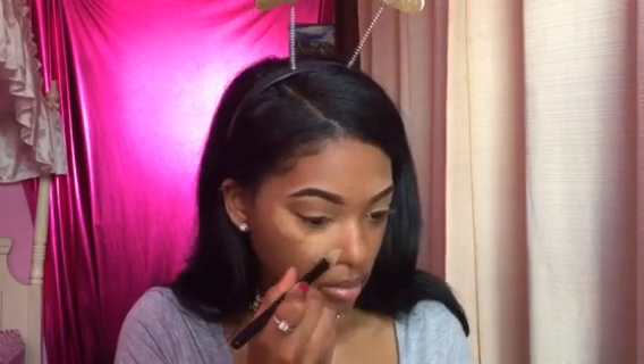I have my MAC Studio Finish Concealer in NC42 and I'm putting that on my eyes, my chin, bridging my nose, my forehead. And I'm taking my Alley Girl Concealer in Cool Tan and putting that under my eye — you know, you gotta be extra. Blending that out — you gotta really make sure you blend, sis. Blend!